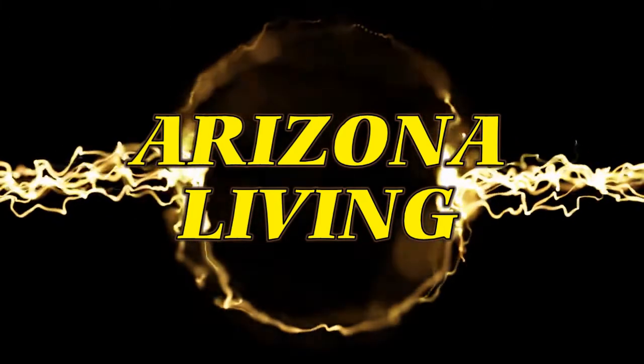Welcome to Arizona Living with Rob Scribner. Hi guys, this is Rob and this is Arizona Living, and I thought I'd show you the incoming of a monsoon.